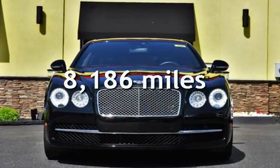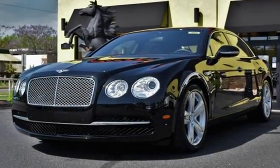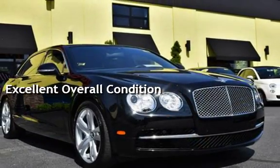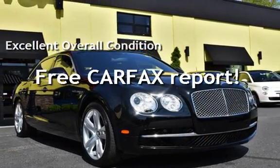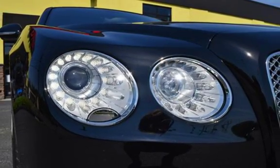This Bentley has less than 9,000 miles on the odometer. This vehicle is in excellent overall condition. It qualifies for the Carfax Buyback Guarantee — ask to see the free Carfax Vehicle History Report.